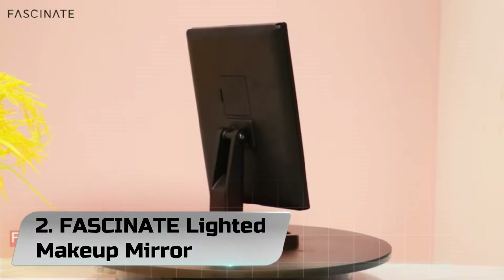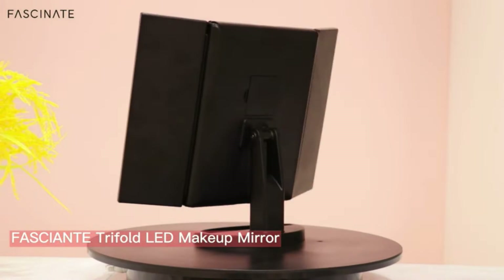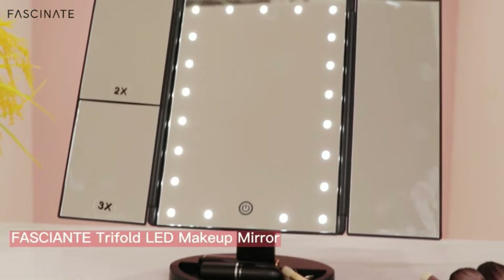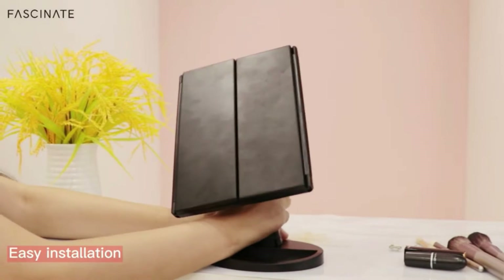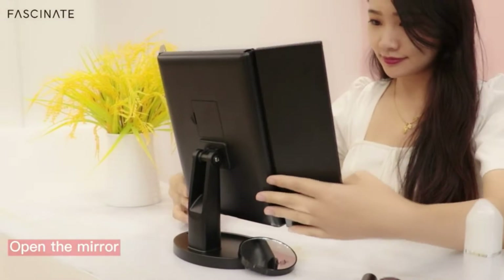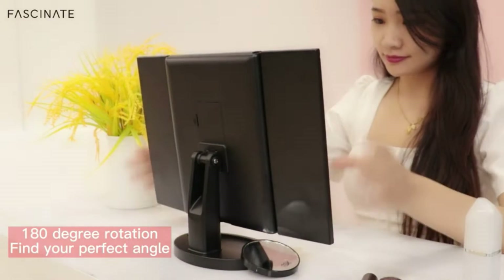Number 2: Fascinate Lighted Makeup Mirror. Since founded in 2014, Fascinate has perfectly associated LED Lights Mirrors, successively launching a Mirror Series and LED Trifold Mirror Series. Its fashionable design, multifunction, and novel ideas have fascinated many customers, sharing a love and passion for beauty, fashion, and a new lifestyle.